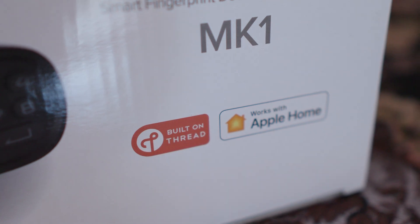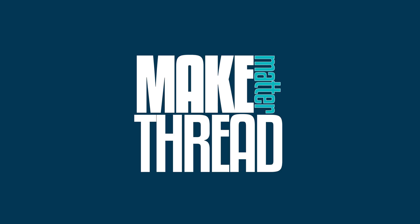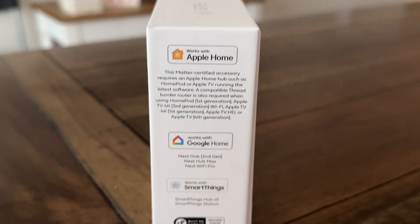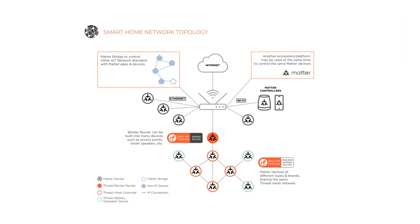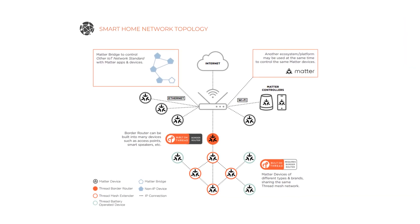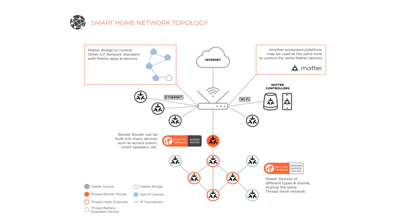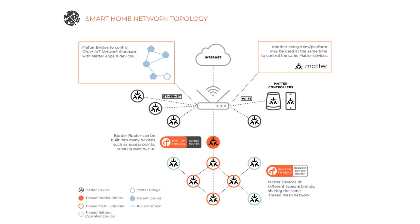This is a HomeKit over Thread lock, and I'm happy to add as many Thread devices to my house as I can, even if they aren't Matter. So what makes a HomeKit over Thread device unique, or at least different from a Matter over Thread device? Most of us are only used to seeing Thread when it's paired with Matter, so it might get confusing as to what was a Matter thing and what was a Thread thing. Remember that Matter is the application layer and Thread is the network layer. So that multi-admin support — where you can bring the device into multiple different ecosystems like Apple Home, Alexa, or Google Home — that's Matter doing the work.